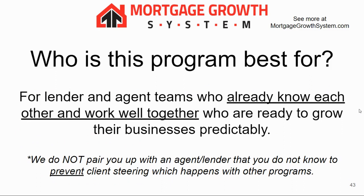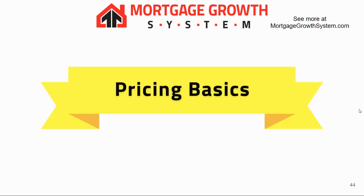This program is only designed for teams that already work well together and know each other — we do not pair you up with an agent or lender. You have to already know that person. We've heard lots of complaints from places like Op City where a lender is paired with an agent and the agent steers the client to some other lender, so we want to avoid all that.